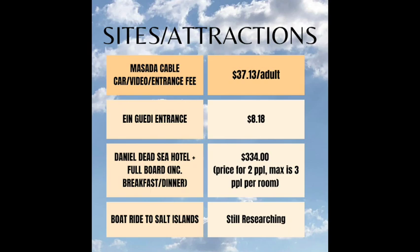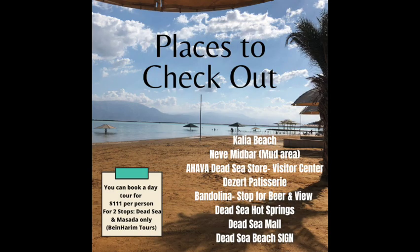The biggest cost is definitely the hotel, and I realized that it is a lot. For us, we decided to splurge since almost every day we were in Israel we ate falafel sandwiches. Here are some other sites that I added to the Google Maps route.